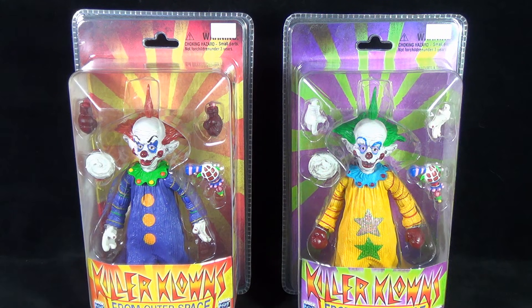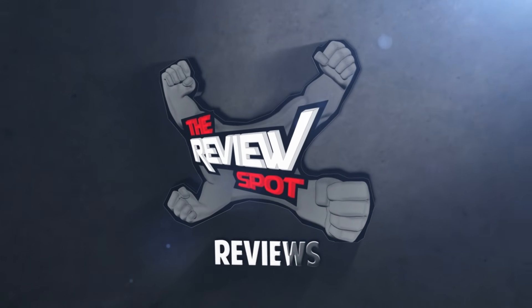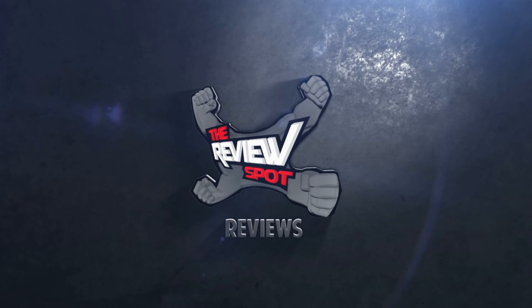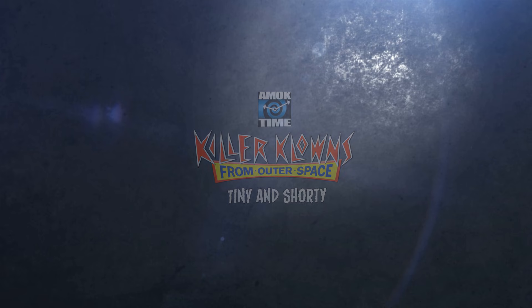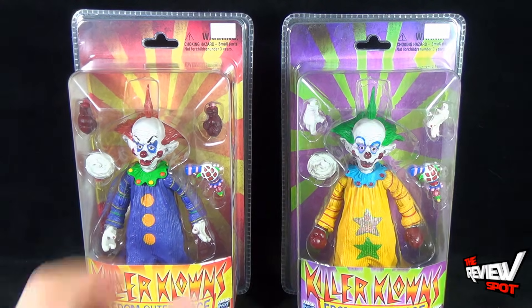Today's Toy Spot we're having a look at the Amok Time Killer Klowns from Outer Space: Tiny and Shorty. The reason why Spot's really doing these as one video is just simply because it's the exact same figure — they've just painted it slightly different for each of the figures.